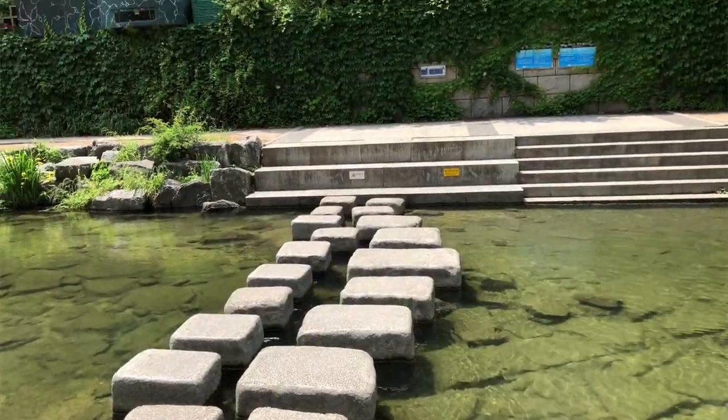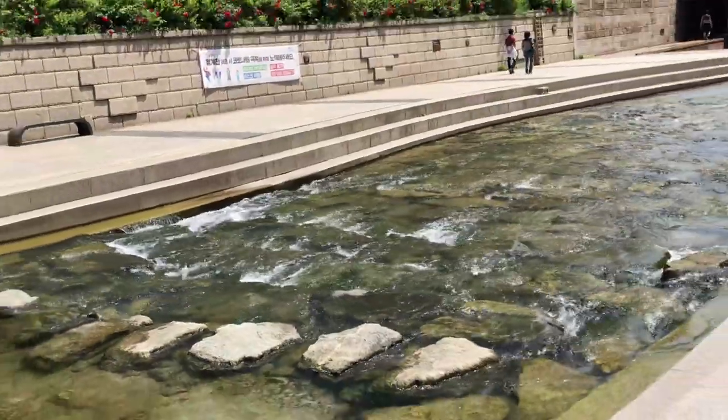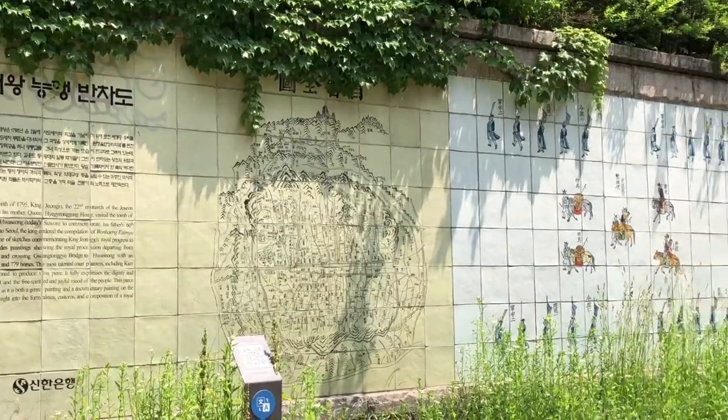You can cross over from one side of the stream to the other on stepping stones or by using one of the many bridges which carry traffic and pedestrians to their places of work.